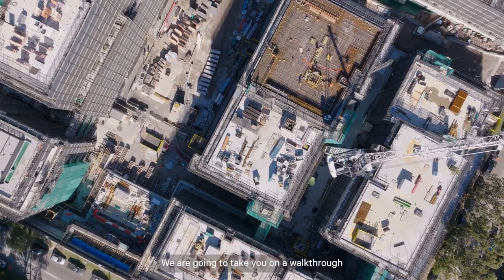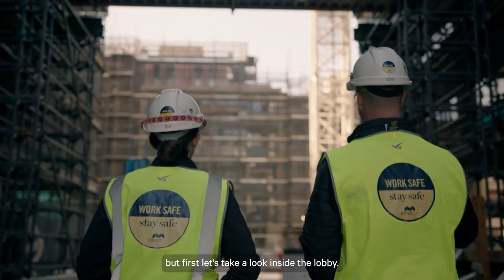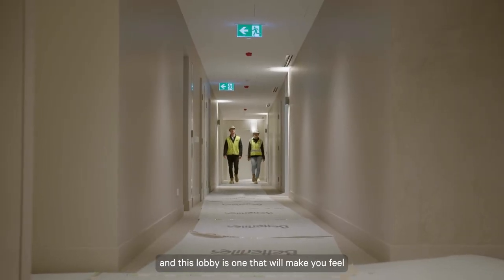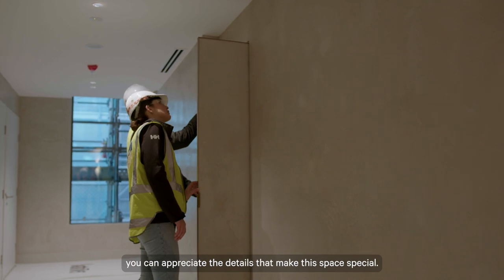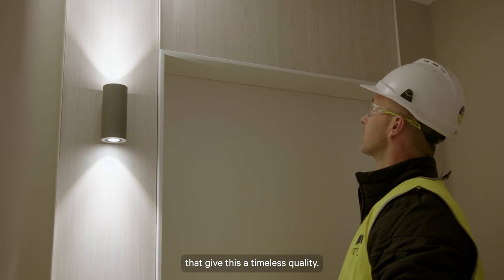We are going to take you on a walkthrough of one of the finished apartments in Overture, but first let's take a look inside the lobby. We all know first impressions matter, and this lobby is one that will make you feel glad to be home. Even without the finishing touches, you can appreciate the details that make this space special — the polished plaster, scalloped lighting, and natural materials that give this a timeless quality.